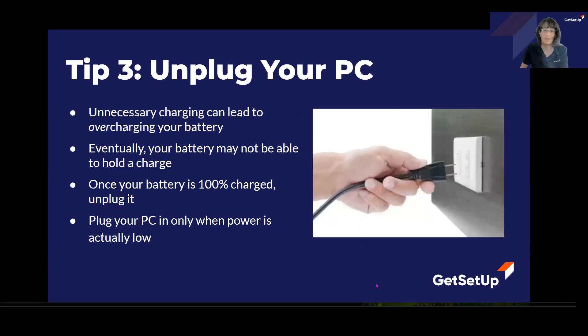Tip number three: unplug your PC. This really is more for laptop users. If you constantly have your laptop plugged in 24/7, this can actually lead to overcharging your battery, which means that eventually the battery may not be able to hold a charge for very long. So once your battery is charged 100%, unplug your laptop, and only plug it back in when your power is actually low.